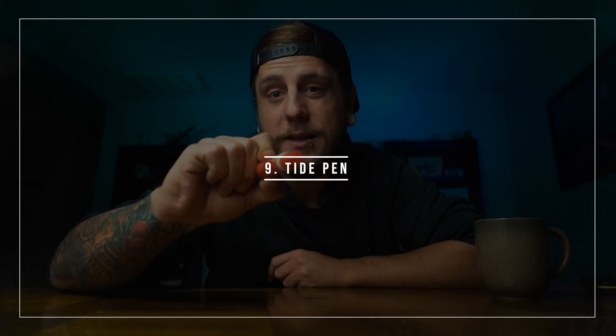Item number nine: Tide Pen. When I first started photography and was building my portfolio, I tagged along to a wedding. We were working with the groomsmen when the photographer came over and said the bride had just spilled red wine on her dress — and the ceremony hadn't even started yet. The photographer pulled out one of these, handed it to the bride, and saved the day.